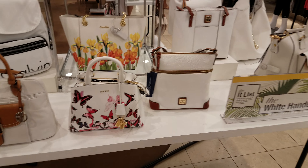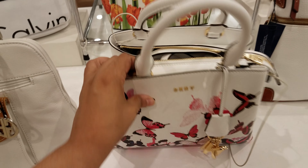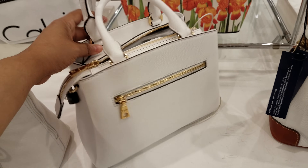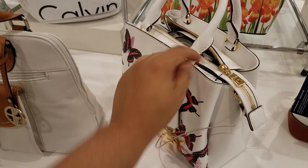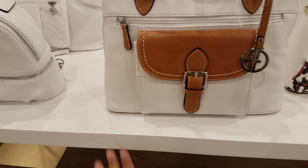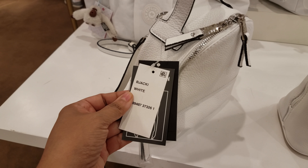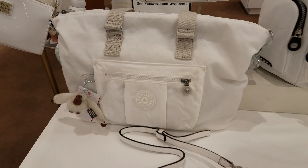Over here in this section is nothing but white handbags for the summer. We've got DKNY. We've seen a pattern like this at another store — I'm probably thinking of the Guess one. They do have a Guess one. And here is a Steve Madden white one and they're going to ask for $68.